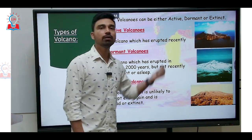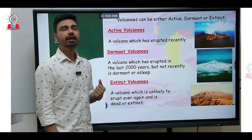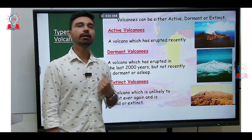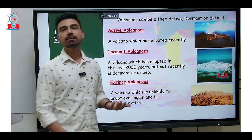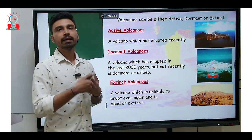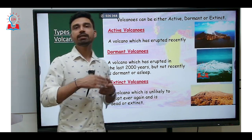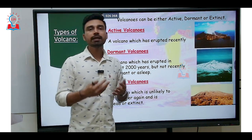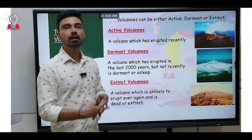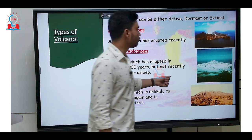In the case of India, we have only one active volcano, which is Barren Island, situated in the Andaman and Nicobar Islands. Examples of dormant volcanoes include Mount Vesuvius in Italy and Mount Kilimanjaro, the highest peak in Africa. Extinct volcanoes are those which can never erupt again — Mount Damavand in Iran is one example of an extinct volcano.